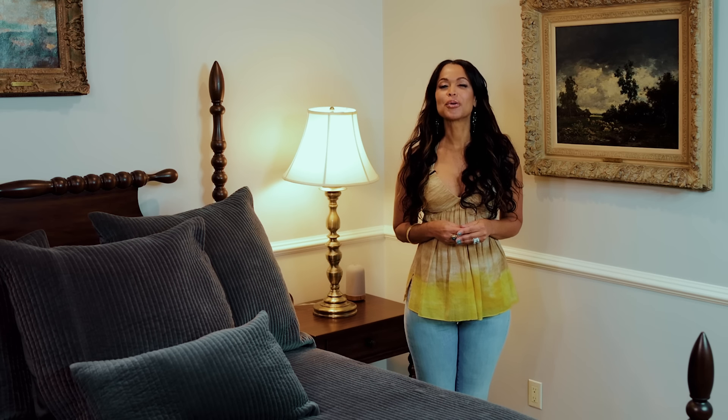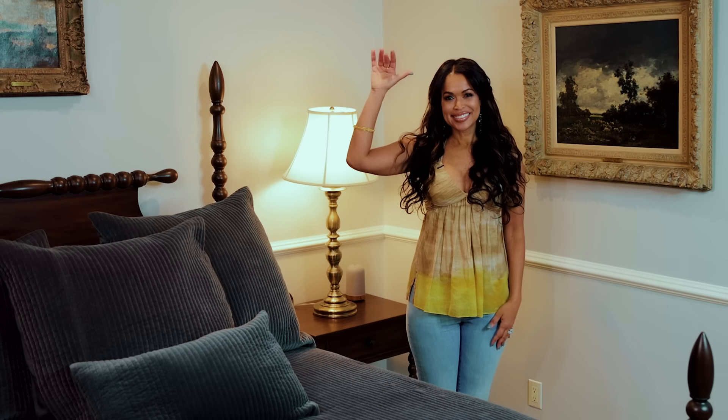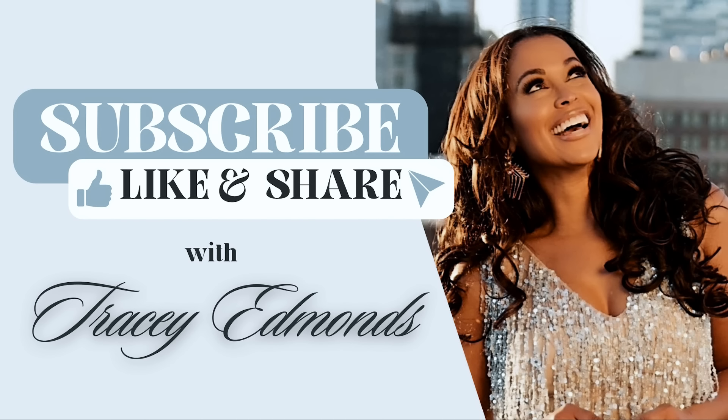Until next time, have a great one! Hey guys, if you enjoyed this video, please make sure you give it a thumbs up and hit that like button. If you haven't already, please subscribe to my channel by clicking the subscribe button below, and make sure your notifications are turned on so you'll never miss an upcoming video. Thank you and see you again really soon.